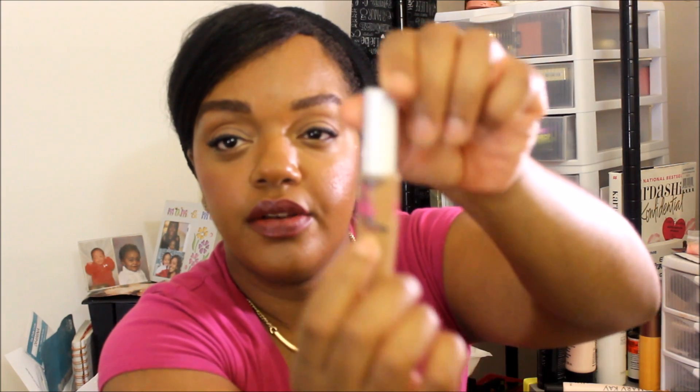Next thing is this Ready Set Gorgeous Concealer. I have it marked right here, if you can see. I would like to use this up. Then I have this Mac Studio Fix. I don't know what the number is because it has been rubbed off from being in my purse. I've had this for a very long time. I would like to hit pan on this. I am kind of close, so my goal is to hit pan on this, if anything keep pan.